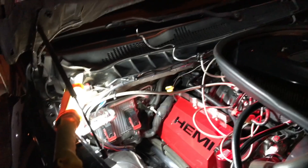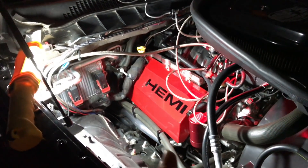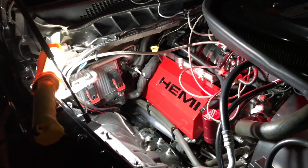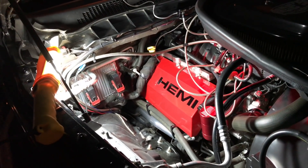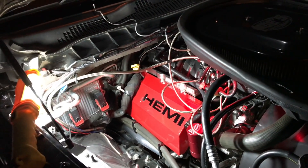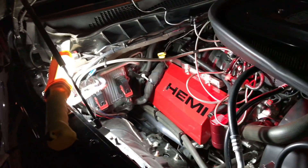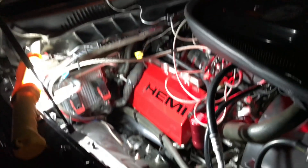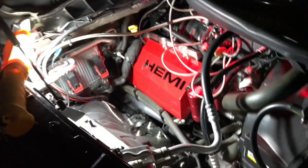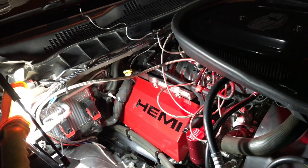For your information, I have promo codes with three different places and I don't make a dime off of those promo codes if you use them. One place told me my promo code was used about 30 times, which was really cool, but usually I don't even know when they're being used. It's just cool beans — you get a discount, I get a discount.